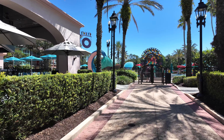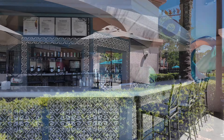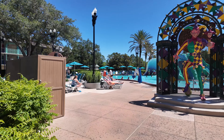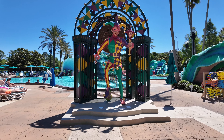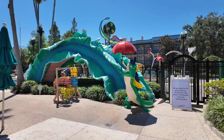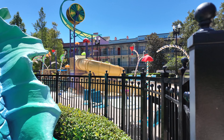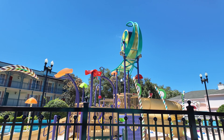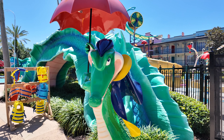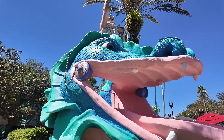Continuing down towards the pool, you will come across Mardi Gras, which is the resort's pool bar. At French Quarter's pool you will also find a splash pad, a great spot for the whole family to be able to cool off. This pool area has a ton of fun water effects, and the highlight has to be the serpent water slide.